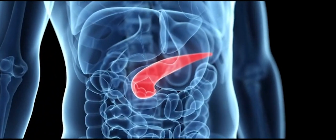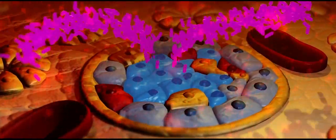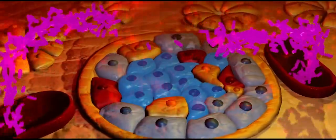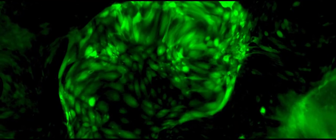The beta cell is a specialized cell in the pancreas of our body. It is the sensor for sugar and in response it releases insulin, which is the hormone that controls our sugar levels in our body.